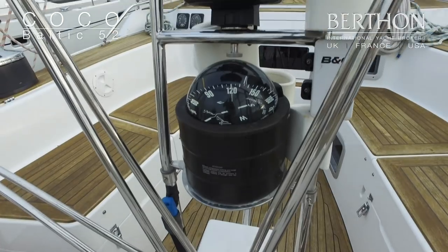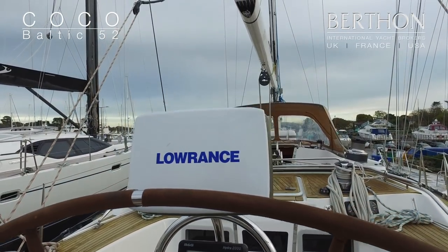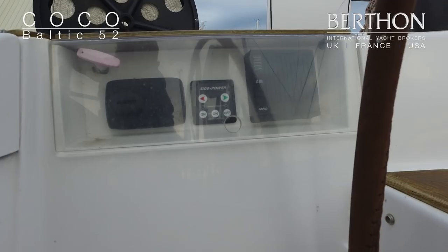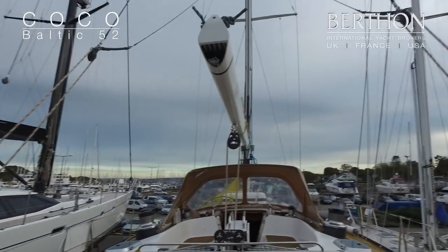Although not original, the Coco underwent a significant refit during 2012, which saw a huge level of updating throughout the yacht: hull paint, deck paint, new teak, painting of the mast, new sails, new engine, and lots of other system updates throughout the yacht.